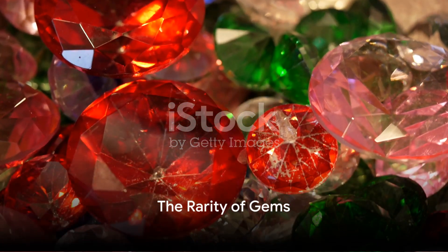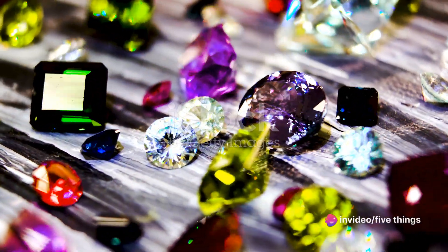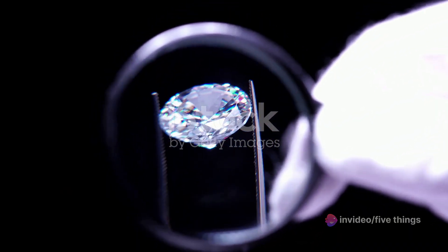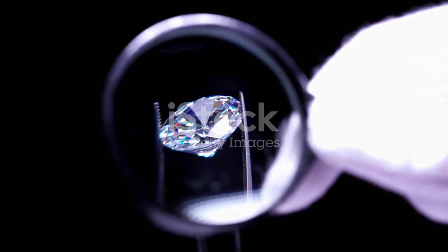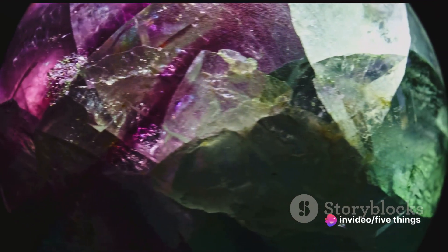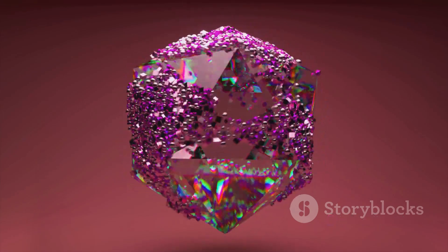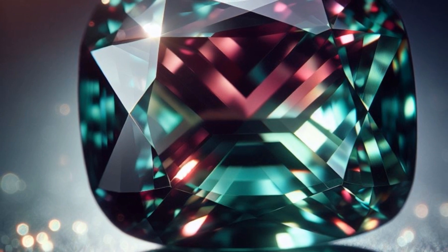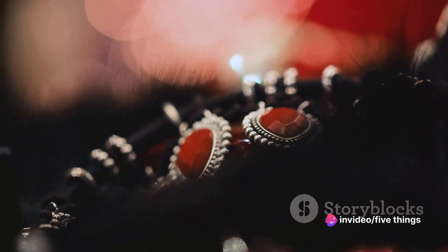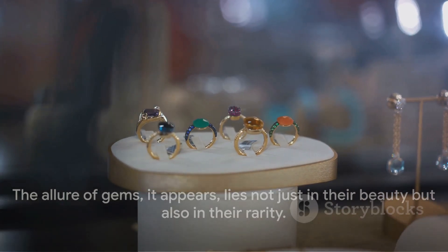Diving into fact number two: not all gems are common. Indeed, the allure of these precious stones often lies in their scarcity. The less abundant a gem is, the more valuable it becomes. This is why diamonds, despite being relatively common in comparison to other gems, are so coveted — their quality ones are incredibly rare. Ever heard of painite? Discovered in the mid-20th century, this borate mineral was once the rarest gem in the world. Or the blue garnet that changes colour under different lighting. Such gems are not just rare, they are spectacularly unique, adding another layer to their allure. The allure of gems lies not just in their beauty, but also in their rarity.